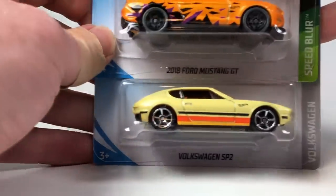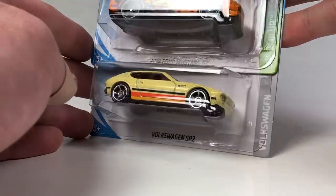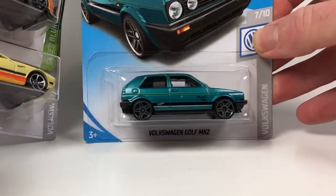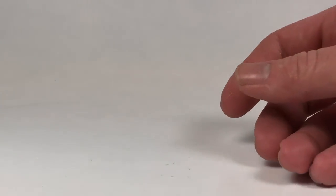Moving on — looks like we're going to hit a Mazda RiPu in here. I can't tell if it's the super or not at this angle, but we are going to see it — it'll be the last car we look at because of the way I opened this case. Then: Volkswagen SP2, 2018 Ford Mustang GT, and the Volkswagen Golf MK2 — all three are carryovers from previous cases.